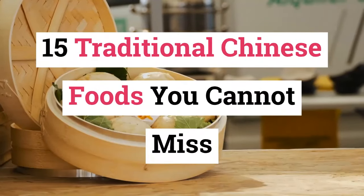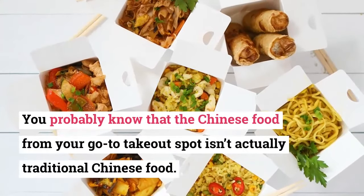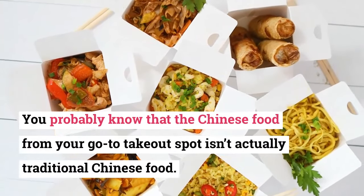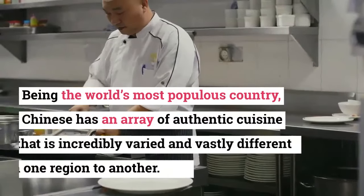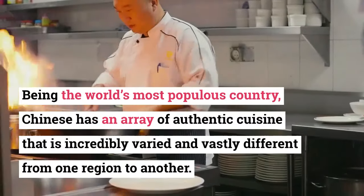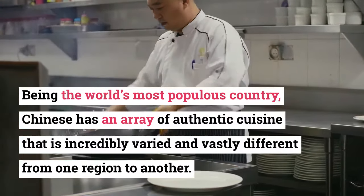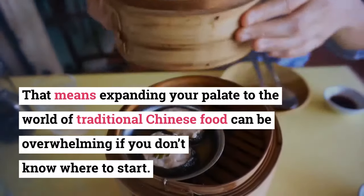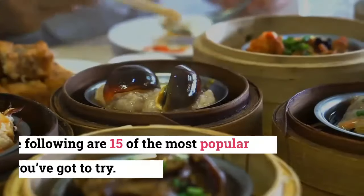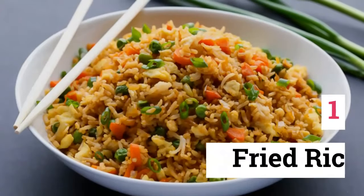15 Traditional Chinese Foods You Cannot Miss. You probably know that the Chinese food from your go-to takeout spot isn't actually traditional Chinese food. Being the world's most populous country, China has an array of authentic cuisine that is incredibly varied and vastly different from one region to another. That means expanding your palate to the world of traditional Chinese food can be overwhelming if you don't know where to start. The following are 15 of the most popular dishes you've got to try.